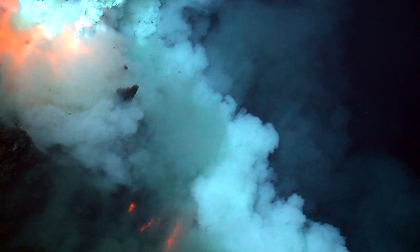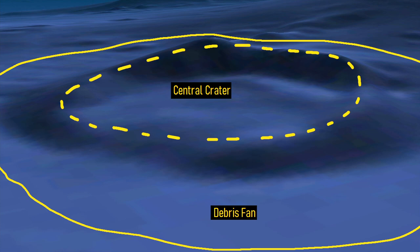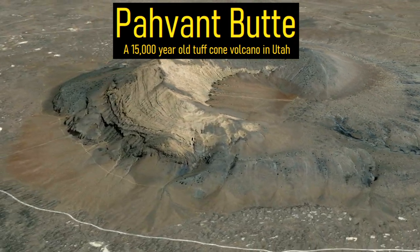During one subsequent eruption, the superheated lava caused a section of overlying water to flash to steam and explode. This created a 400-foot-deep and 1,500-foot-wide crater and deposited debris in a fan-shaped pattern. As the eruption continued, more explosions occurred, leading to the creation of a volcanic feature known as a tuff cone.